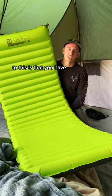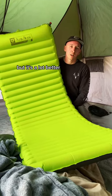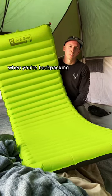The only downside to this is that you have to air it up by hand, which of course takes a little bit, but it's a lot better than carrying an air pump when you're backpacking.